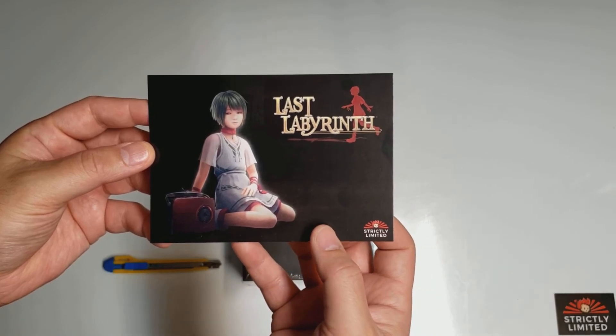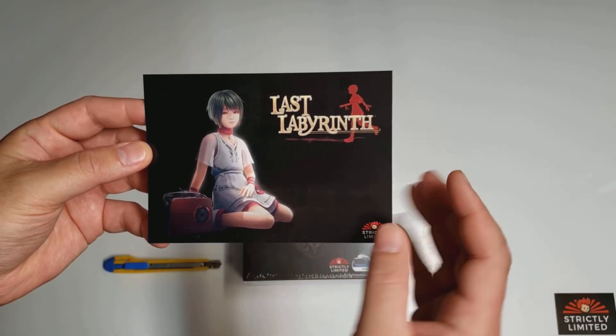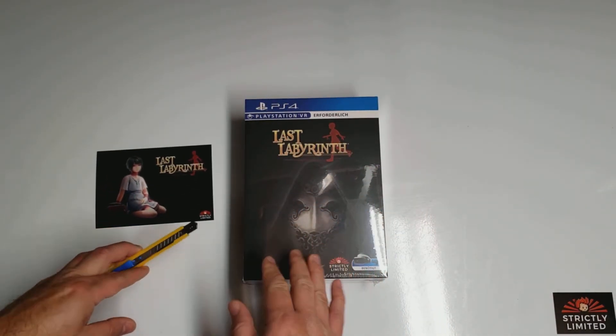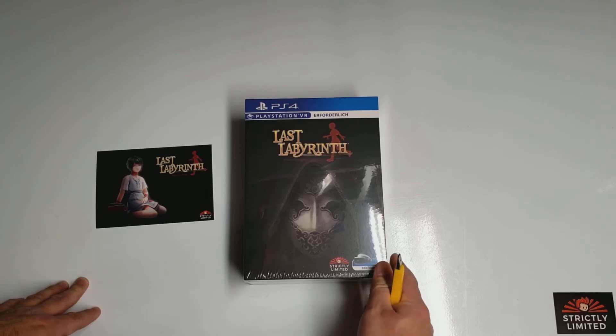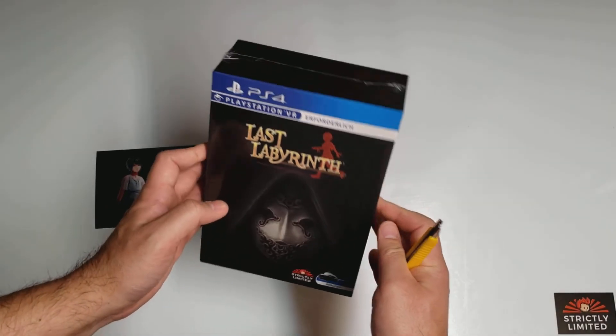All you have is a laser pointer to basically guide her to do the things that you need her to do in the game. The game's physical release was handled by Strictly Limited Games, so let's get into it.